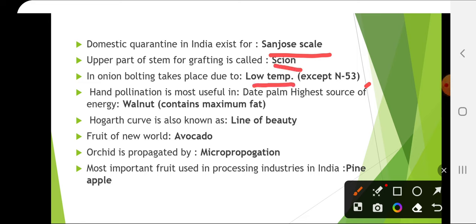In onion, bolting takes place due to low temperature, and in cold crops it occurs at higher temperature. Except the N-53 variety, bolting in onion is due to low temperature.